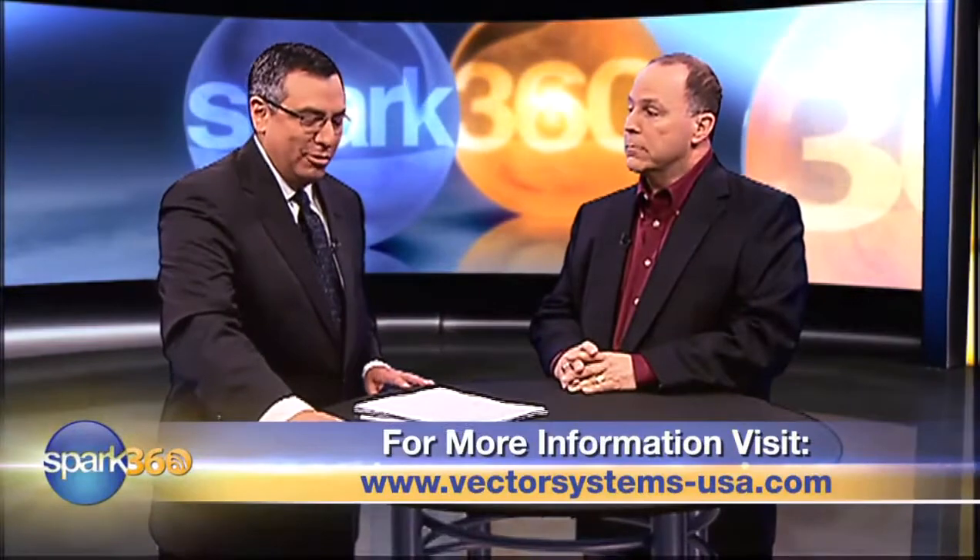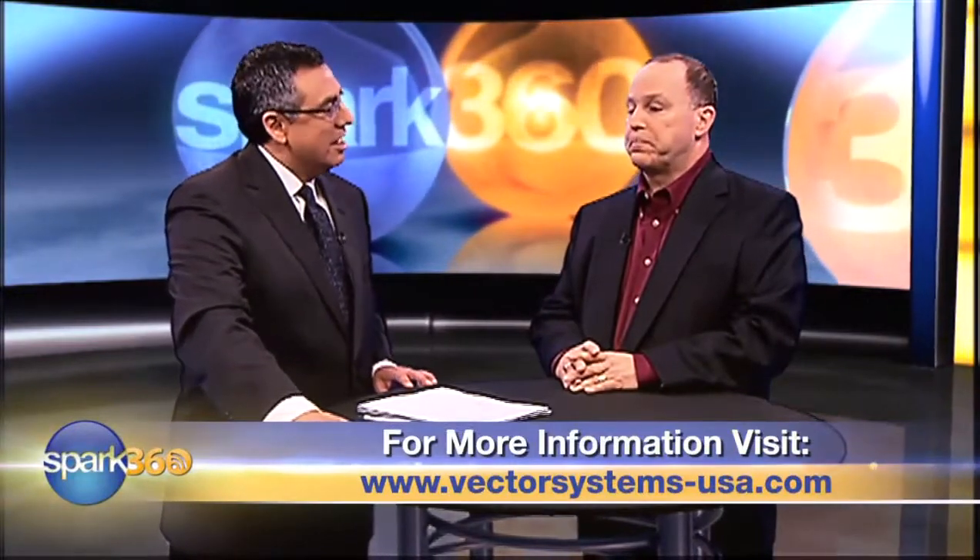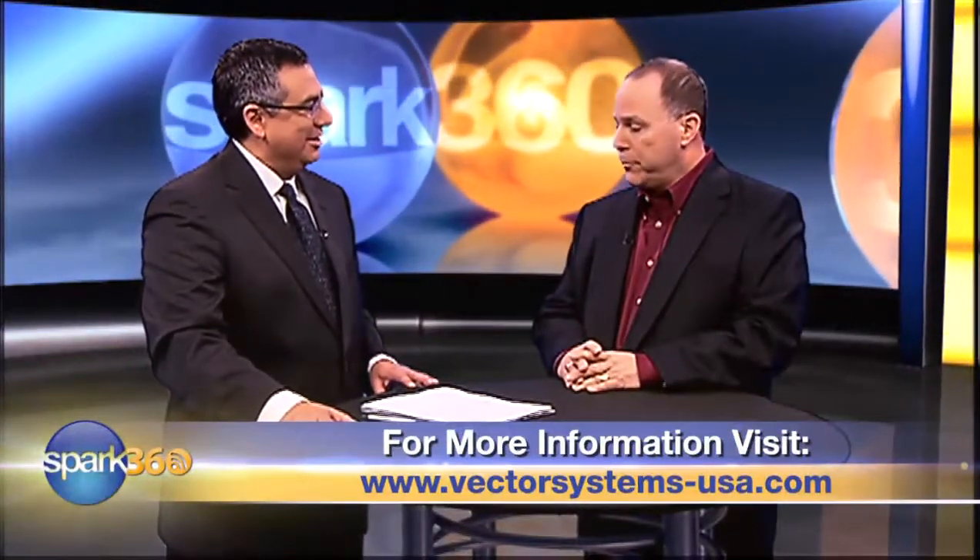Brian Ovens is the president and founder of Vector Systems, based in McKinney, Texas. Thanks so much for your time and good luck with your company. For Spark 360, I'm Rene San Miguel.